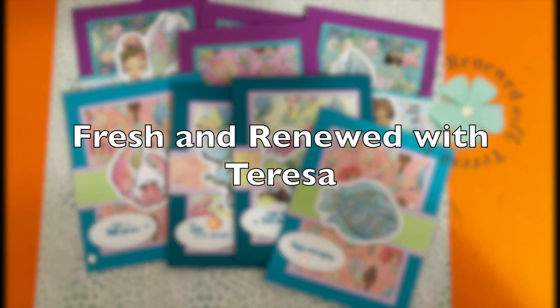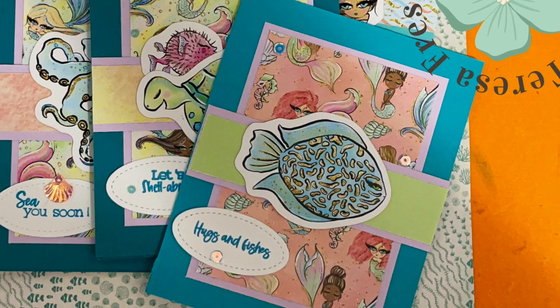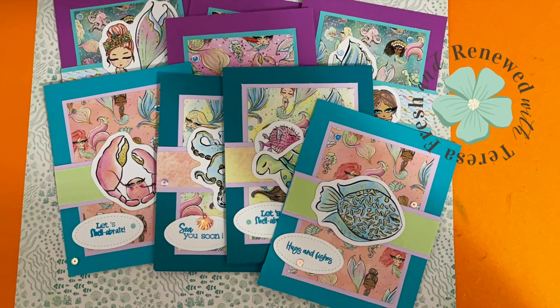Teresa from Fresh and Renewed with Teresa has used some of the pieces from the latest Not Too Shabby kit for her cards. I think those ephemera pieces make great accents and cover up that center strip nicely where the opening is.